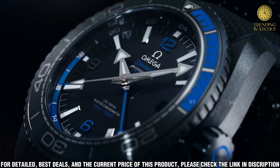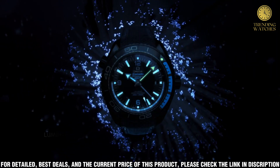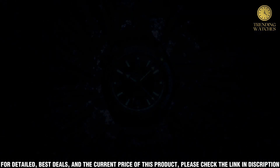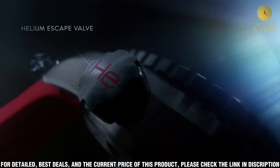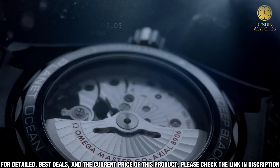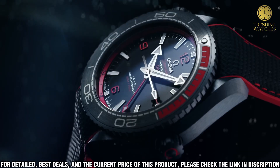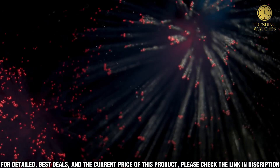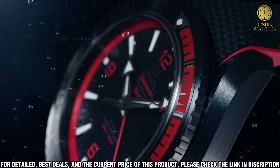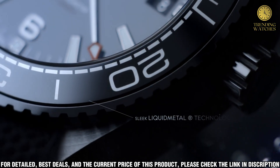The Omega Seamaster Planet Ocean features a stainless steel case, a blue ceramic bezel, and a black leather strap. It has a 45.5mm diameter and is water-resistant up to 600m. The watch is powered by the Omega Coaxial Movement with a 60-hour power reserve. The hands, hour markers, and date window are filled with Super-LumiNova, making it easy to read even in low-light conditions.